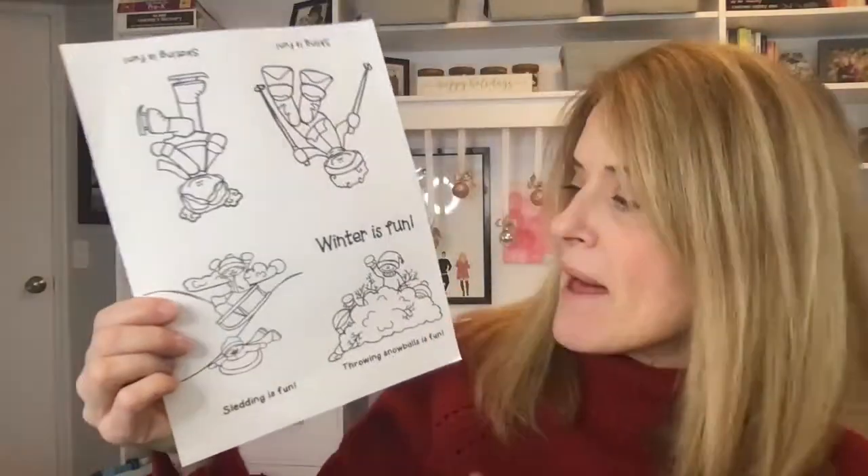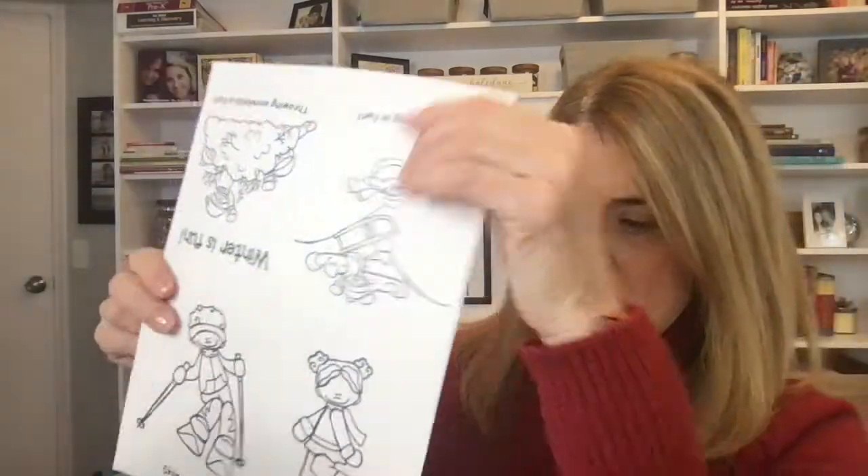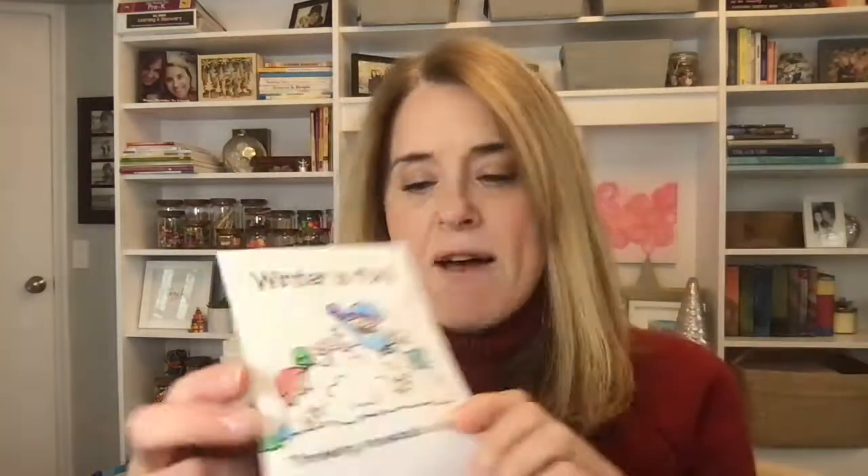Another thing I always have with my lesson plans are these little foldable books. They start out flat — this one is called Winter's Fun. Throwing snowballs is fun. Sledding is fun. Skiing is fun. Skating is fun. You fold it up after you've colored it and you have a little book that the kids can take home. It's kind of an emergent reader because you've got your sight word 'is' and your CVC word 'fun.' Of course, throwing snowballs is a lot to say, but they can at least get that 'is fun' part.